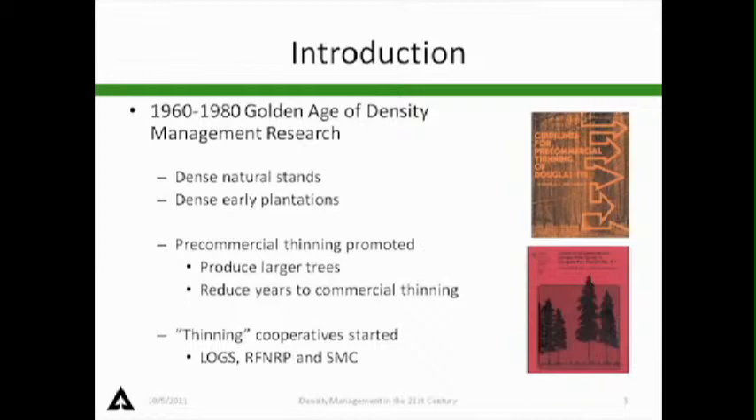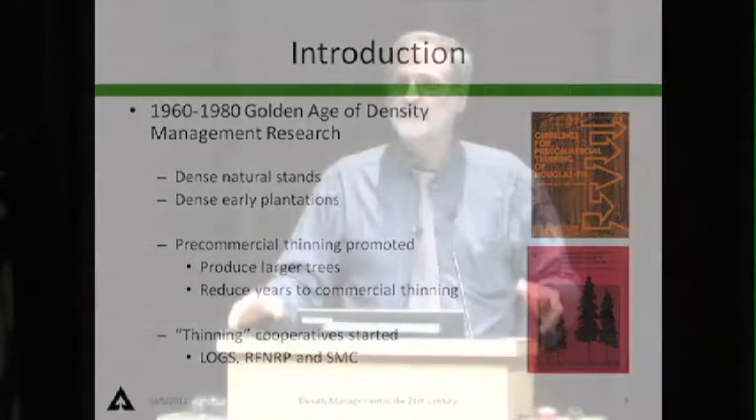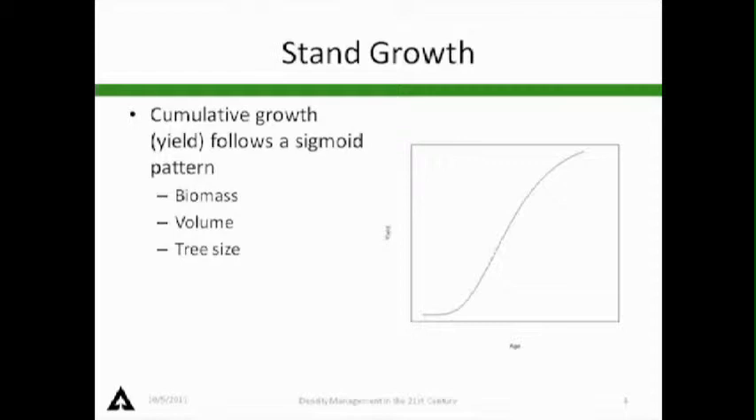The idea was to move these stands along and produce larger trees so they could reduce the number of years to commercial thinning. Once we get into the 70s and 80s, thinning cooperatives started. The levels of growing stock study looked at a range of densities and growth-growing stock relationships, which was foundational. The regional forest nutrition research project was a fertilization co-op that built in thinnings. Then in the 80s, the stand management co-op looked at a range of densities from late commercial thinning, pre-commercial type thinnings, and even planting densities.